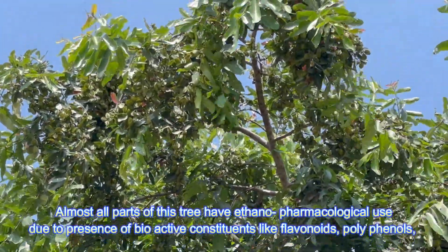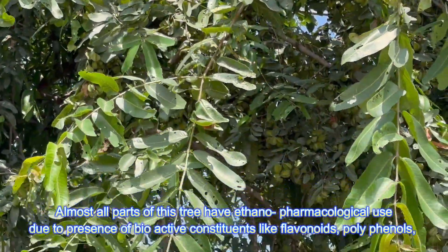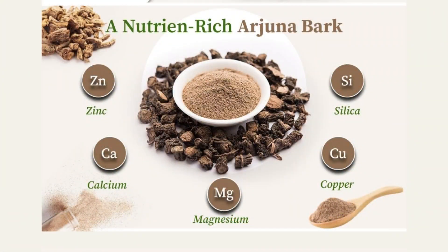Almost all parts of this tree have extensive pharmacological use, due to the presence of bioactive constituents like flavonoids, polyphenols, triterpinoids, tannins, glycosides, and minerals like zinc, calcium, magnesium, and copper.